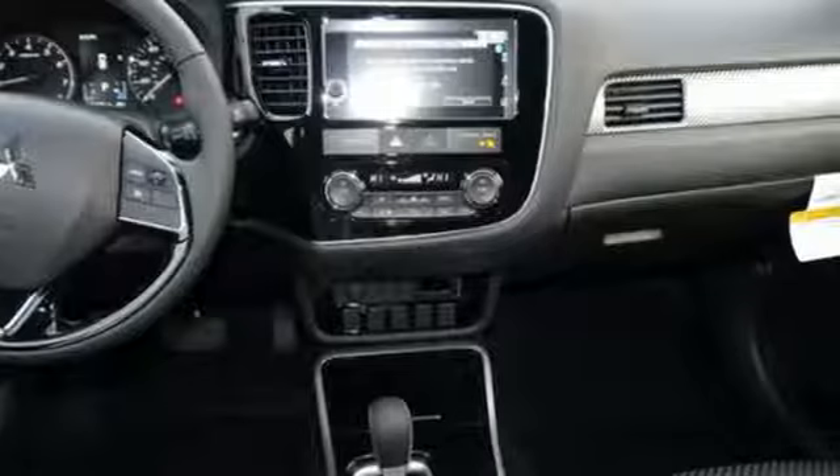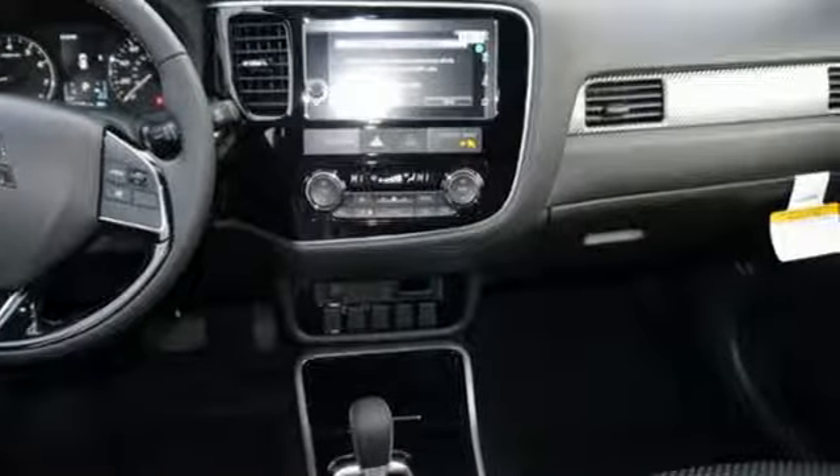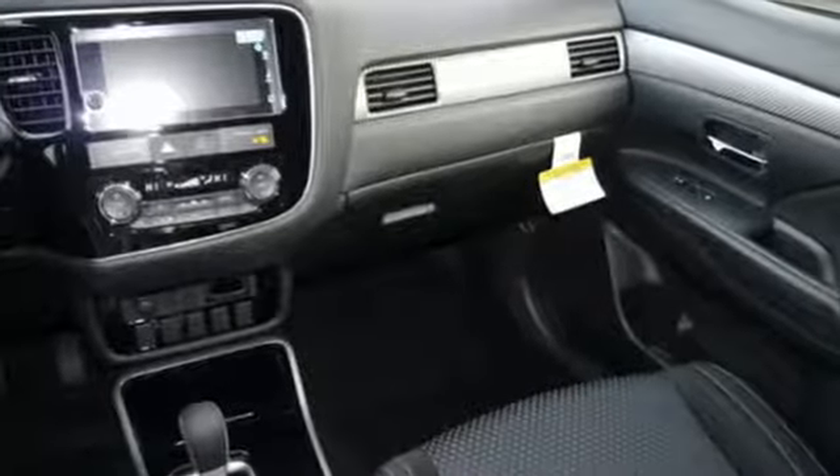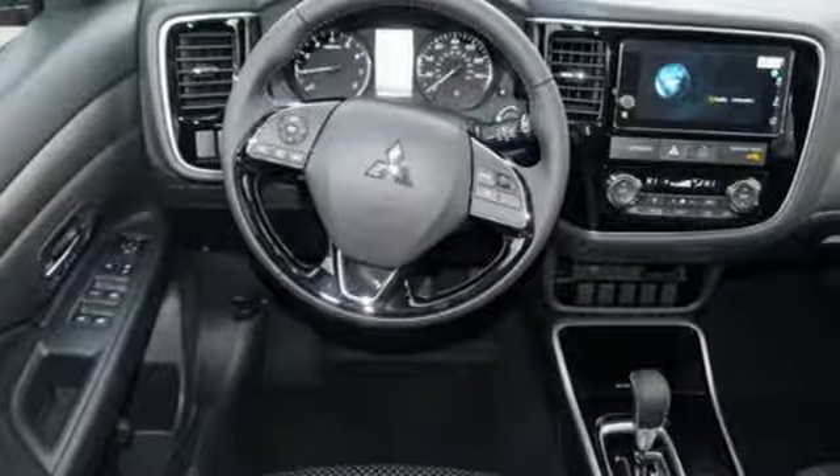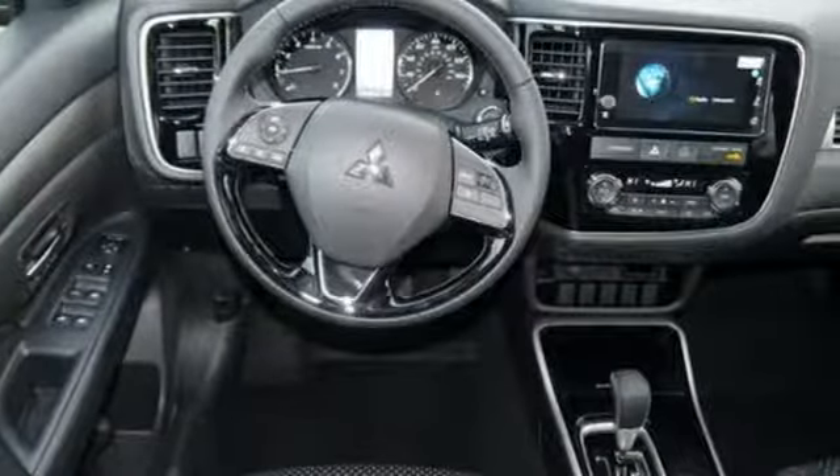Drive with the environment in mind when you activate the Eco Mode switch. This Outlander seats up to seven in its comfortable and quiet cabin, but it can also haul a considerable amount of cargo when you fold down the second and third row seats.